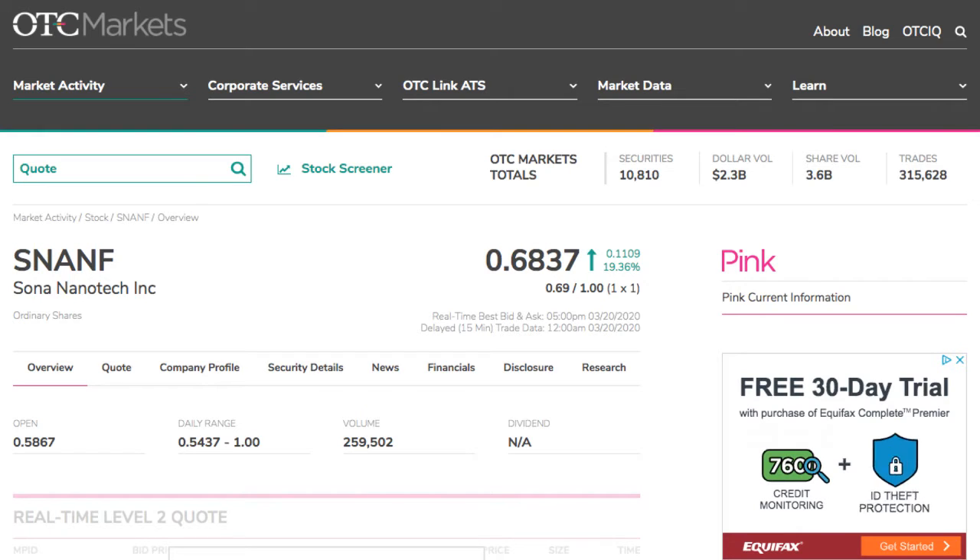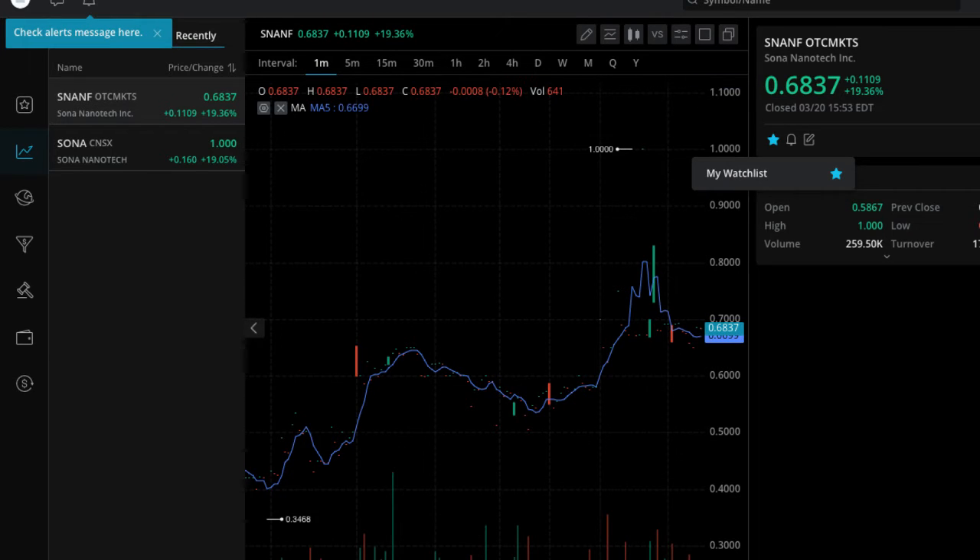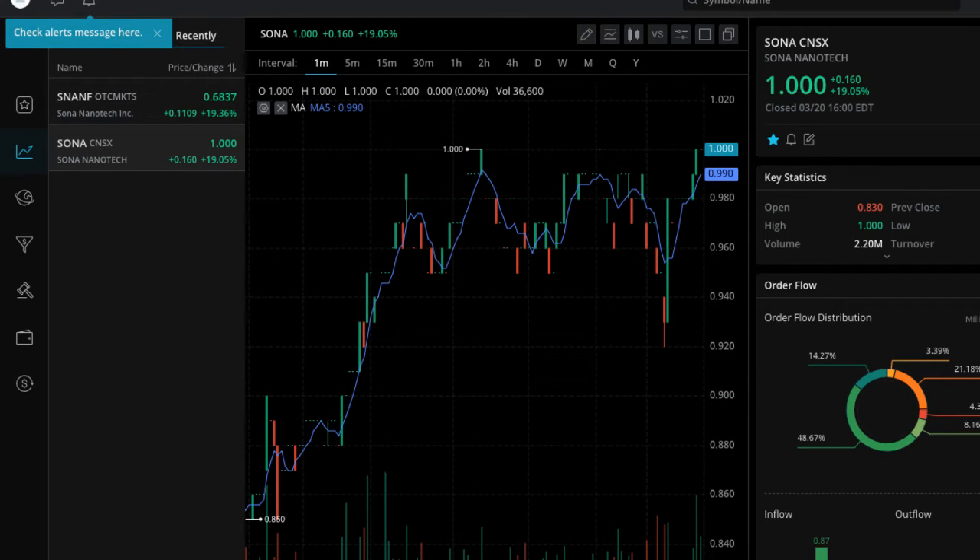You can see here the American symbol S-N-A-N-F, and they just launched this American symbol last week. I broke that news to you guys, and they're up 19% — 19% in Canada and 19% in the States. They're doing test kits right now, and obviously test kits are very much needed in America. These guys might be right on the front line, so I wouldn't be surprised to see them go higher on Monday.